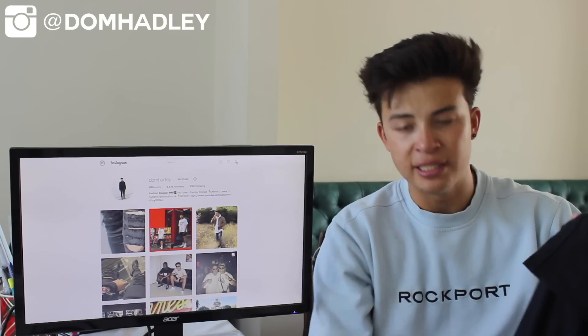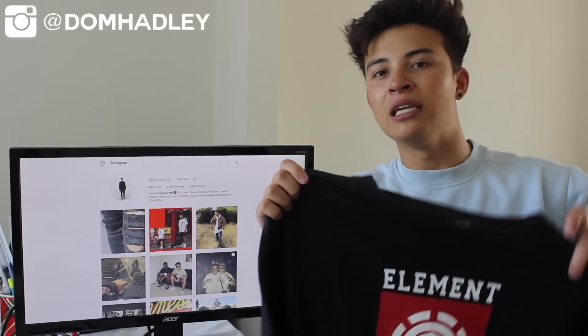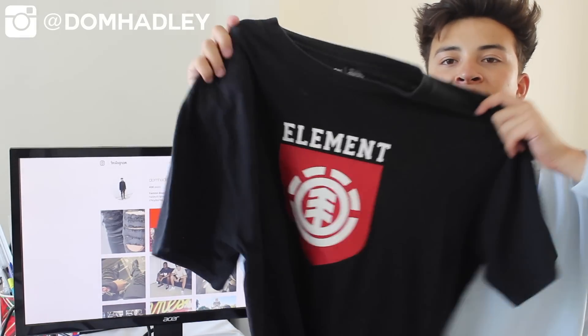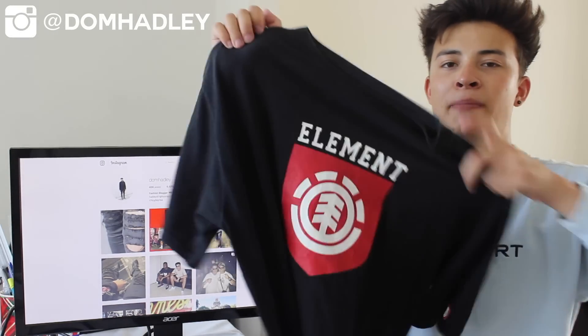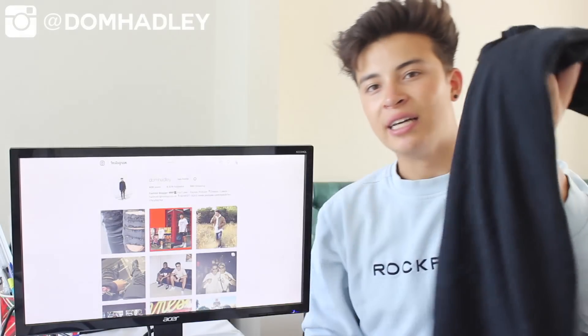The sixth one is a t-shirt from a skateboarding brand once again — it is this Element t-shirt. I was actually debating keeping this but I just don't need it. It's got the Element print and their logo in red. It's also got the extra detail of Element branding on the sleeve. This is in size XL. It has minor cracking but is actually in really good condition — no stains whatsoever.